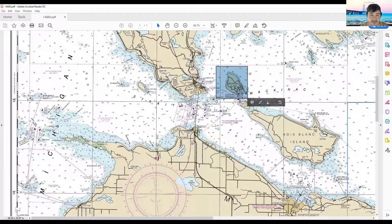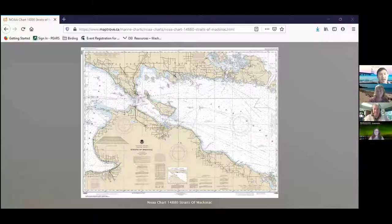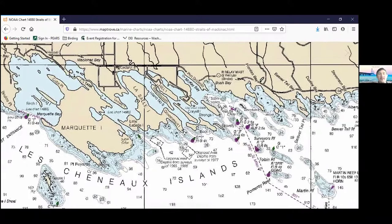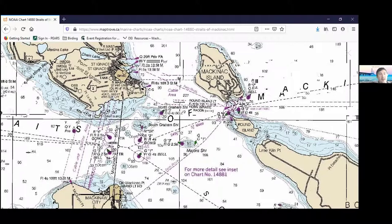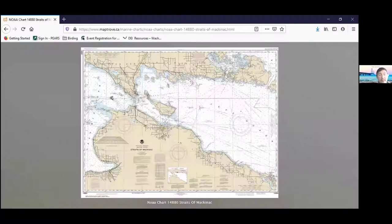We'll tackle Mackinac Island later, but there are so many spectacular places to explore. For example, the Les Cheneaux Islands — it's a chain of over 30 islands that are super important habitat for all sorts of fish nurseries, like bass and pike, but also for herring and whitefish. These shallows are really important for fish. On Gull Island, right in the Straits, there's one of the largest breeding colonies of herring gulls in the entire region.